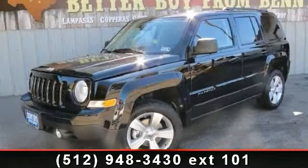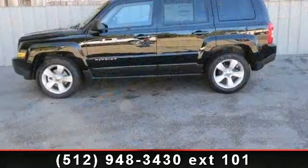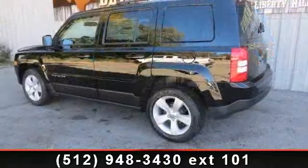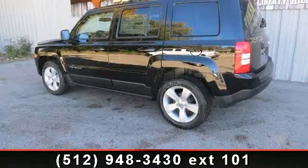Imagine yourself in this 2013 Jeep Patriot Latitude. If you are looking for a first-rate auto, this one could be yours today. This vehicle comes with a reliable 4-cylinder engine, connected to a smooth shifting automatic transmission.